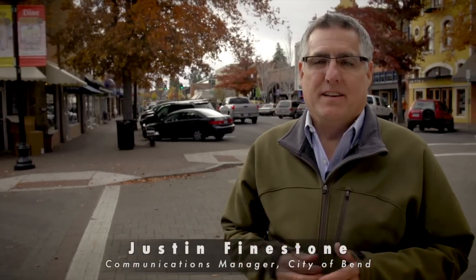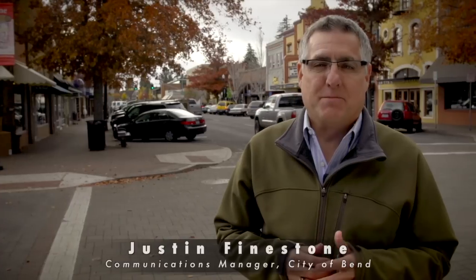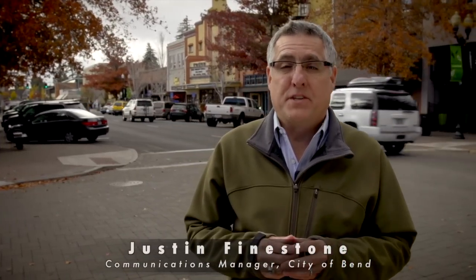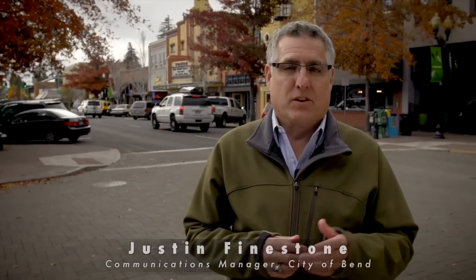Hello and welcome to City Edition, the City of Bend's video news magazine. I'm Justin Feinstone. Bend's wastewater treatment plant is at capacity and on tap for expansion, but city staff is looking for ways to maximize the efficiency of existing components. Take a look.